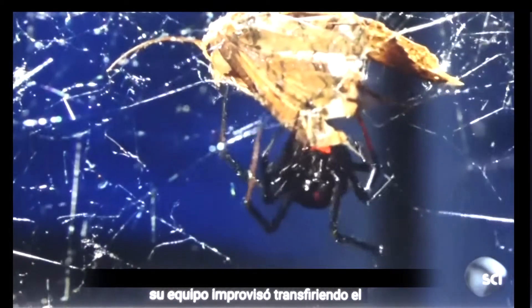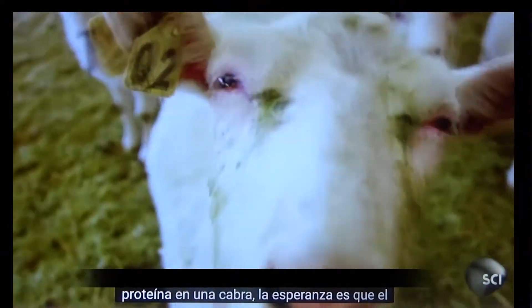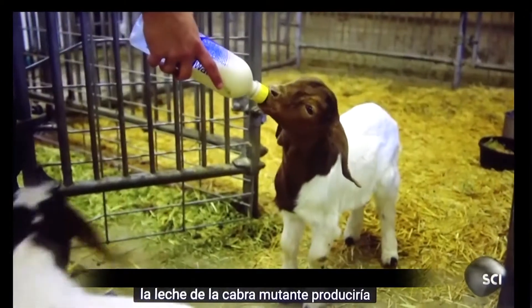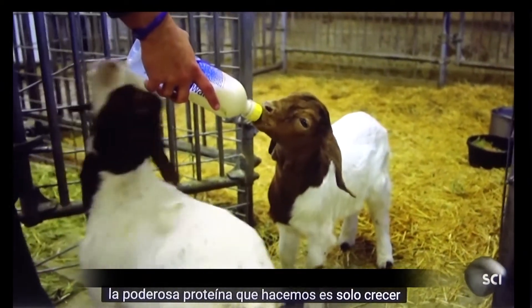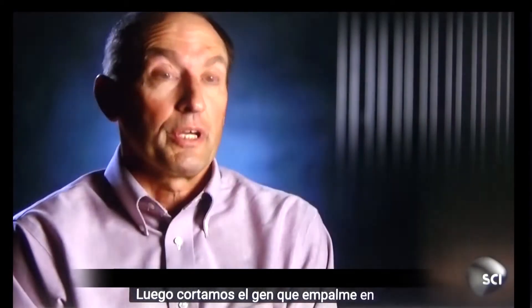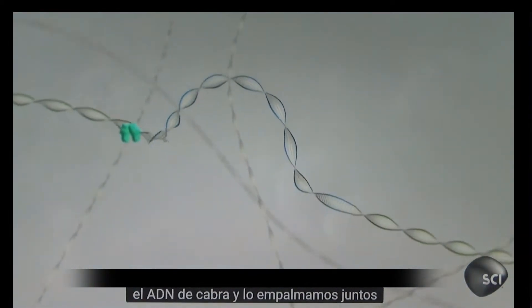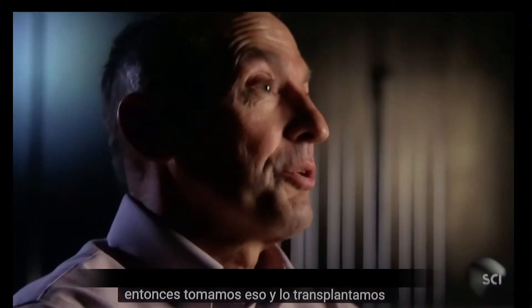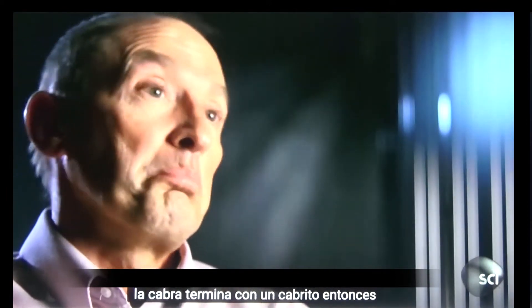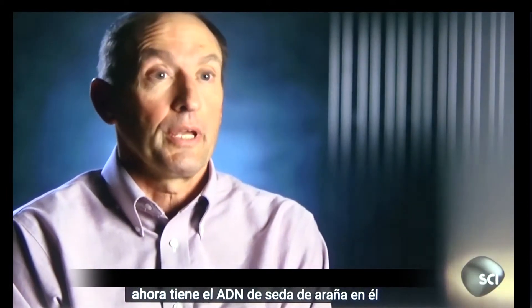So Lewis and his team improvised, transferring the gene that produces a spider silk protein into a goat. The hope was that the milk from the mutant goat would produce the powerful protein. What we do is grow large amounts of that spider silk gene, then we cut the gene, we splice it into the goat DNA, and we splice it together. Then we take that and transplant that embryo into a goat, and if you're lucky, the goat ends up with a baby goat that now has the spider silk DNA in it.